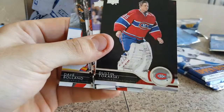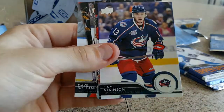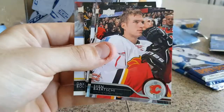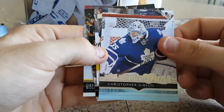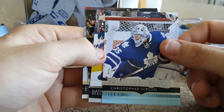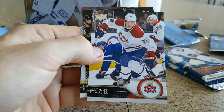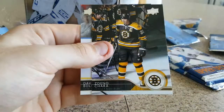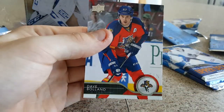Bryce Salvador, Dustin Tkarski, Cam Atkinson, Sven Bertschi. We got our third Young Gun — probably our last Young Gun — a Maple Leafs goalie, Christopher Gibson. Nathan Ballou, Chara, and Dave Boland.